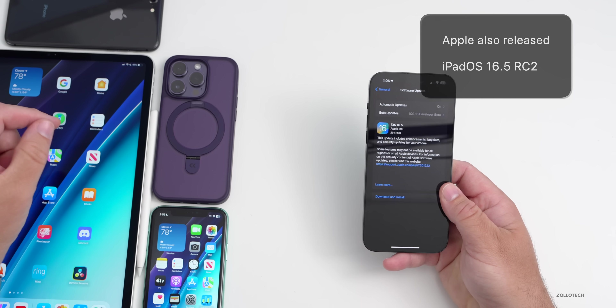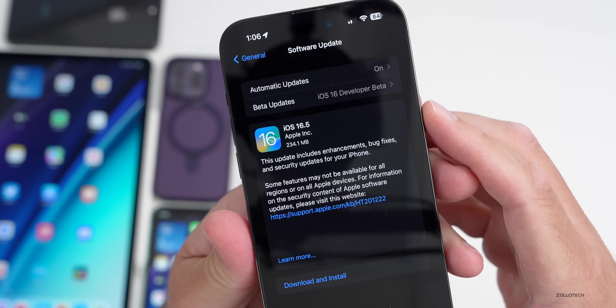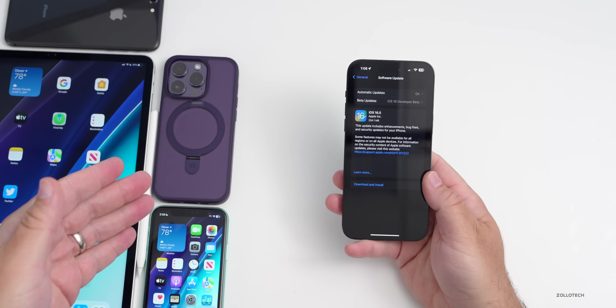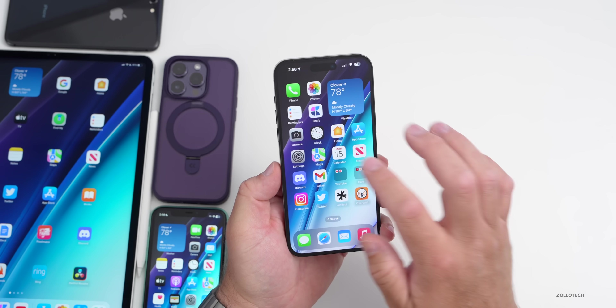Along with this, they also released an updated version of iPadOS 16.5 RC2. This came in at a very small 234.1 megabytes on the iPhone 14 Pro Max, about 200 megabytes on the iPhone 11 and iPad as well. It's a pretty small update overall.